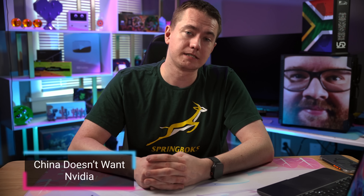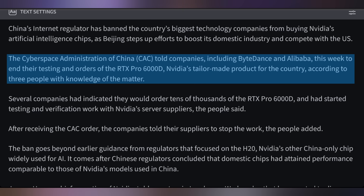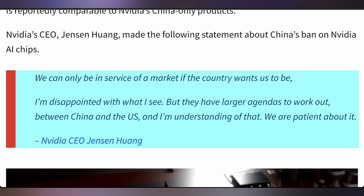NVIDIA found out that certain sectors of the Chinese economy do not want to be using their GPUs. The Cyberspace Administration of China is telling companies like ByteDance and Alibaba that they have to end their testing and orders of the RTX Pro 6000D — the GPU specifically designed to be shipped to China due to US export restrictions — instead opting for in-country development of various AI GPUs. Alibaba and ByteDance have already been making their own AI GPUs. The CEO of NVIDIA said: 'We can only service a market if the country wants us to. I'm disappointed, but they have larger agendas to work out between China and the US, and we are patient about it.'